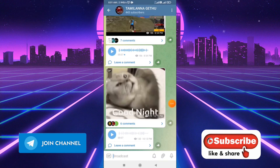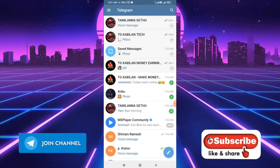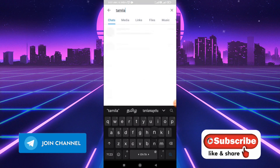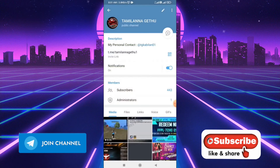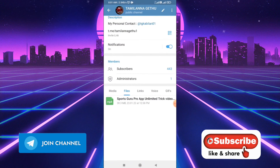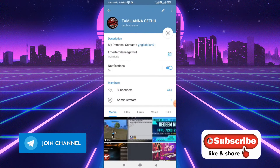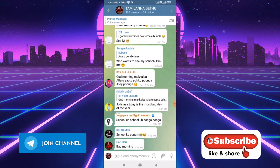Friends, this is our Telegram channel — the link is in the description. If you are working on this channel, just open the Telegram app. There is a place where you can install WhatsApp and open it. There is a search icon. You can go to Tamil, Geth, and Porting. There is a group in our channel. There is a personal contact in the channel. In this section, there are many apps and tricks. There is a group chat icon.